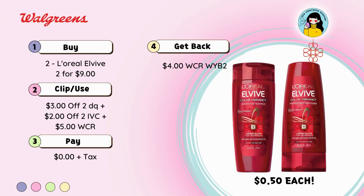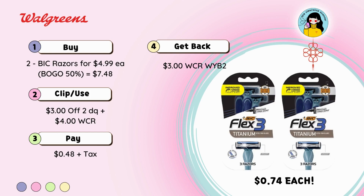Another sample of non-deals of the week: buy 2 L'Oreal for $9, clip the $3 off 2 digital coupon, plus another $1 and $2 off 2 IVC, redeem $5 in cash rewards, leaving you to pay just tax, and get back $4 in cash rewards — making it $0.50 each. Lastly, buy 2 big razors for $4.99 each, buy one get one 50% off, paying $7.48 for both. Clip the $3 off 2 digital coupon, redeem $4 in cash rewards, leaving you to pay $0.48 plus tax, getting back $3 in cash rewards — making it $0.74 each. You can combine all non-deals of the week in one transaction.